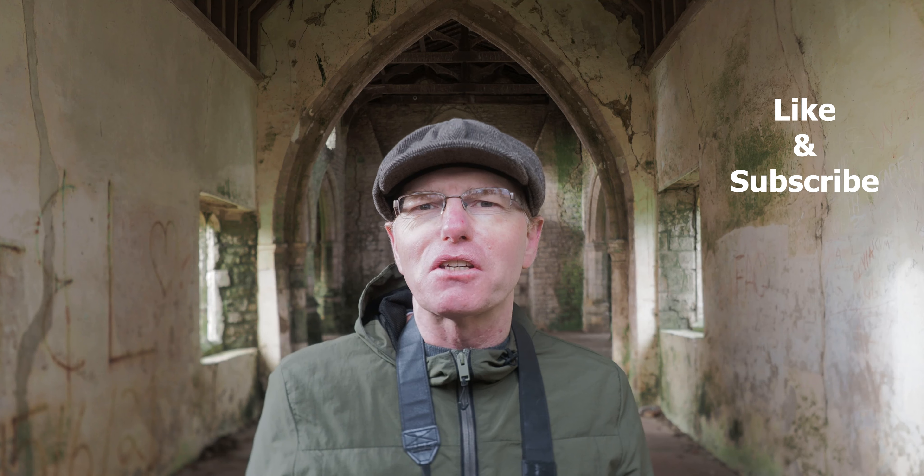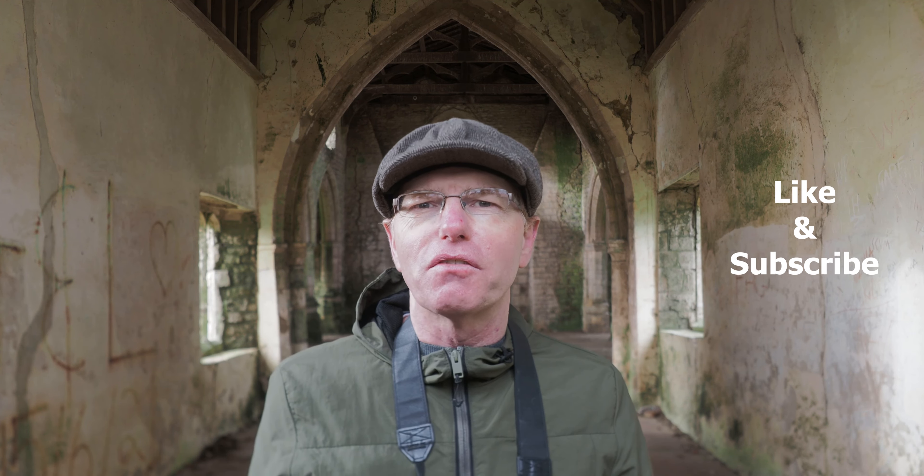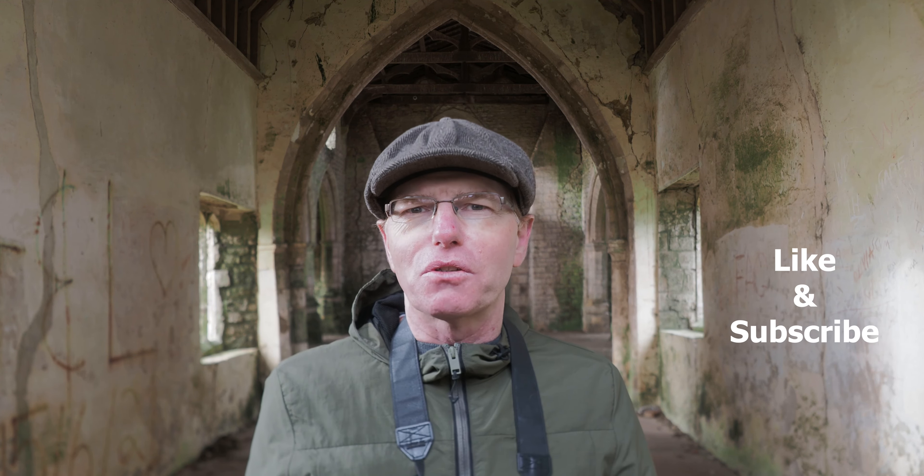I've not seen or heard any ghostly sights or any apparitions of monks yet, but I do hear lots of birds and animals and lots of banging in the field from the farmers — but nothing in this room. Thanks very much for watching and I'll see you in the next one. Cheerio.